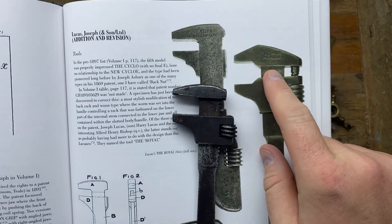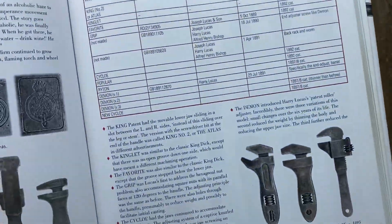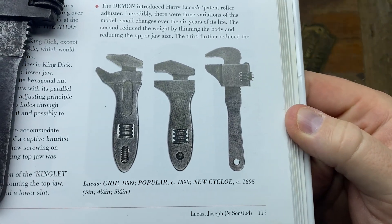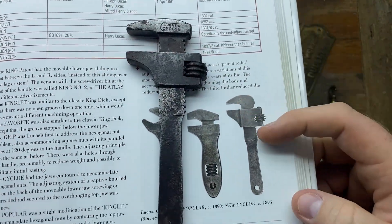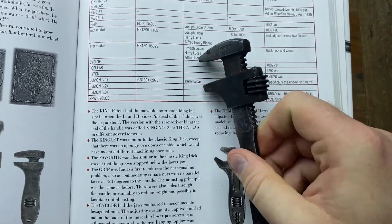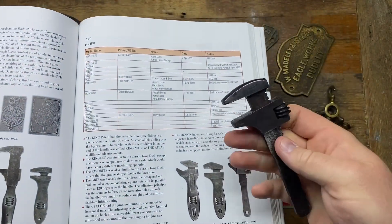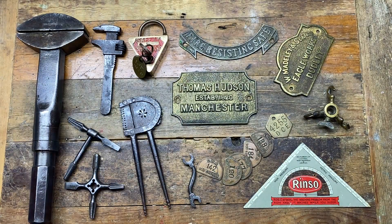The other design more similar to mine is the new Cyclo 1895, but I think mine just looks a little bit more primitive. That one has a hole in the handle and a slightly thin jaw for narrow access, whereas my jaws are pretty much parallel and quite chunky. This belongs in the rare spanner book - it was an absolute steal and I'm really really pleased with it.